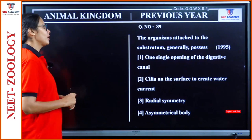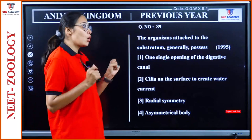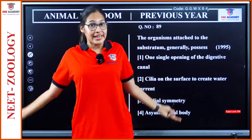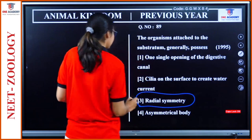Question 89: An organism attached to the substratum generally possesses radial symmetry. The organism attached to a surface cannot move, and in such cases they usually have radial symmetry — to equally reach all areas around them. So organisms attached to the substratum have radial symmetry. That is our answer.